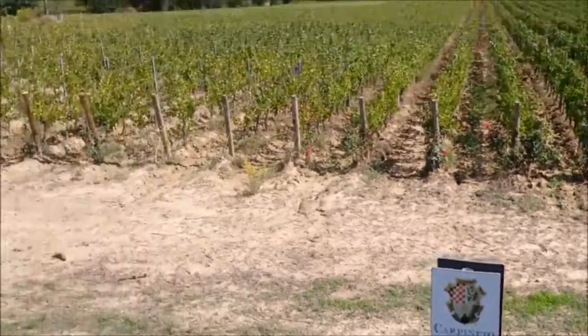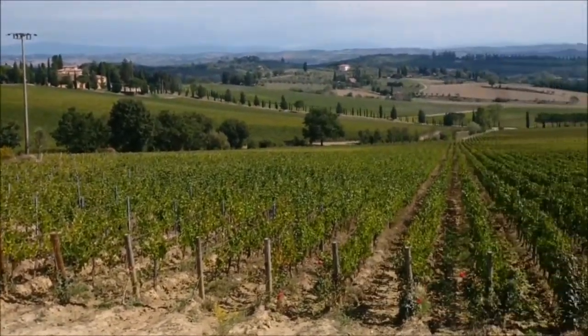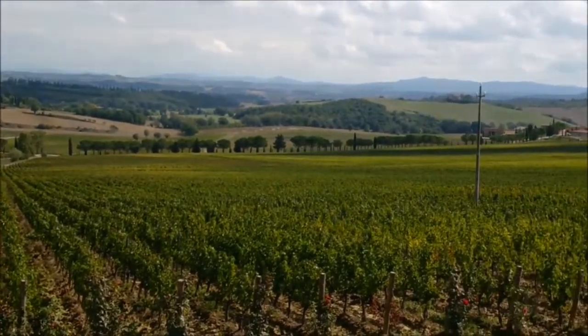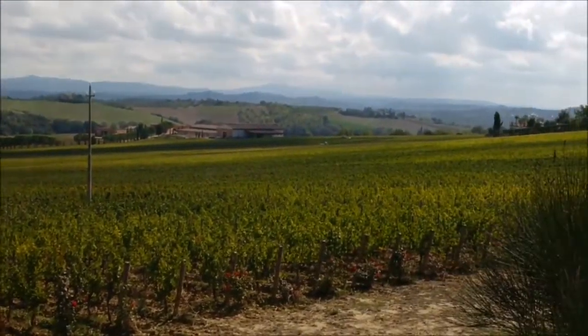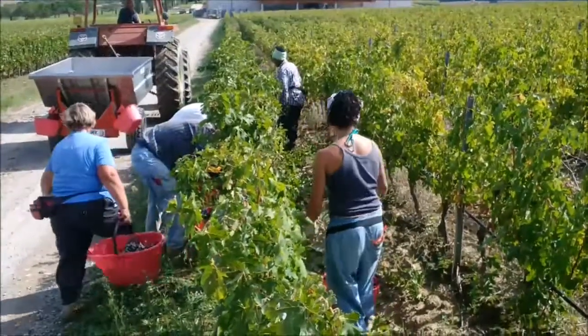Hello everyone, this is the day we're looking forward to all year. We're harvesting in beautiful sunshine conditions and the grapes are looking really stupendous. Let's go and see what they're doing down there.